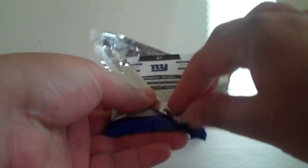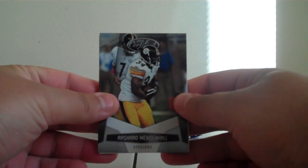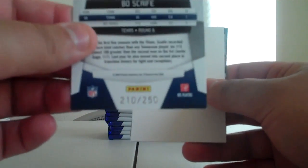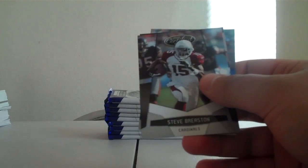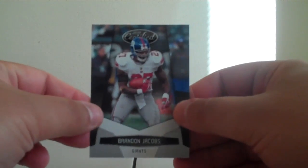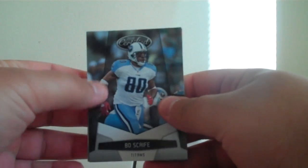First pack. Rashard Mendenhall, Steelers. Bo Scaife, Mirror Red for the Titans, number 210 out of 250. Filler card. Steve Breston for the Cardinals. Marion Barber for the Cowboys. Brandon Jacobs for the Giants. Should get this done in one video, and then the second video will be the debut of the Pack Wars Crafts bonus. So stick around for that, that should be fun.